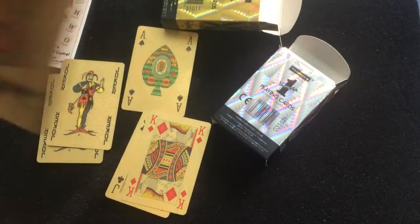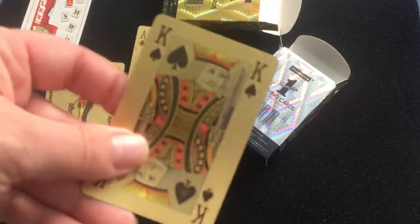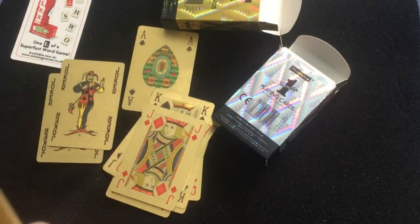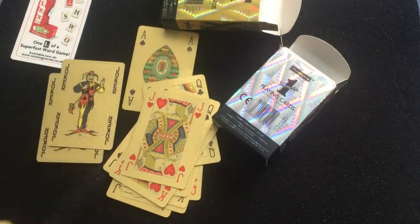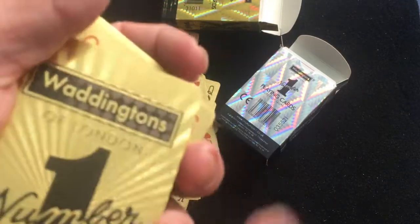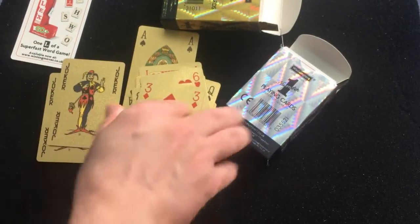The cards are the same as all the good decks except that they're golden. They don't feel like your stereotypical plastic necessarily. On the backs you can actually feel some texture — that's kind of interesting.